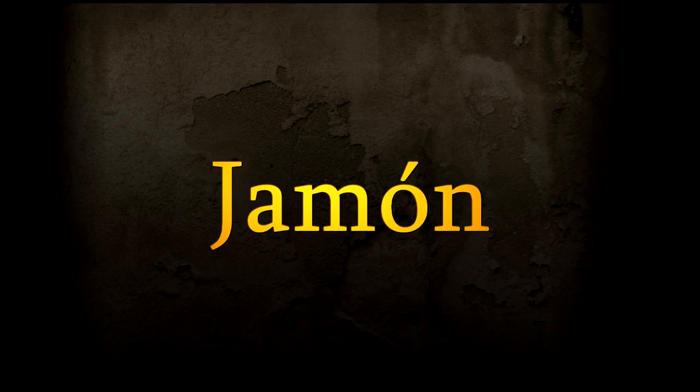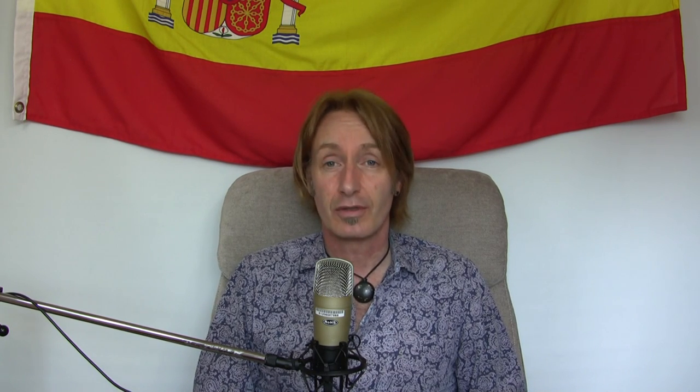The first word we're going to learn today is the word for ham. How you say ham in Spanish is jamón. Very easy to remember because it's virtually the same — jamón. So the question is: do you want some ham on your sandwich? Do you want some jamón on your sandwich? Yes please, I want some jamón on my sandwich. Okay, so jamón.